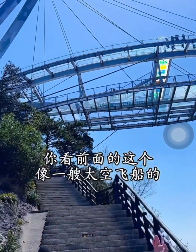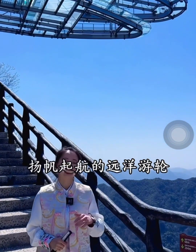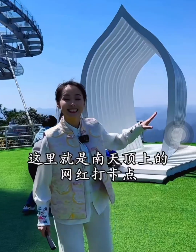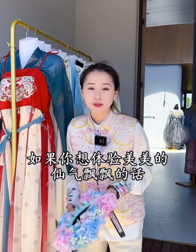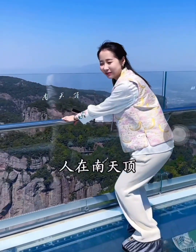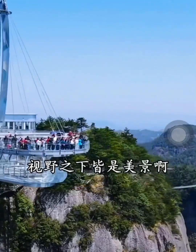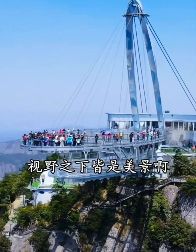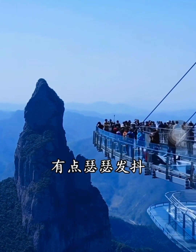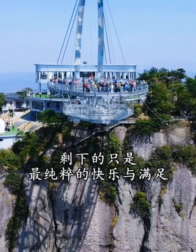The structure in front that looks like a spaceship is the southern celestial pole — its meaning is auspicious, like a distant cruise ship about to set sail. I wish all friends who see it can ride wind and waves smoothly. This is a popular check-in point on top of southern sky. To experience the fairy atmosphere, there's also a Hanfu experience store here. Dress up as a flower girl, with the background of Shang Tsien-Ju in southern sky — you'll feel like you're on top of the clouds. The scenery below is beautiful; standing here you'll feel open-minded and excited, a little trembling. All the unhappiness will be blown away by the wind, leaving only the purest joy and satisfaction.